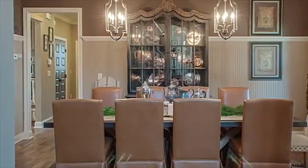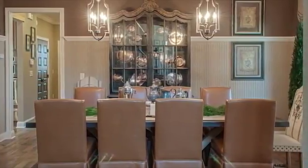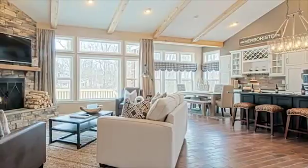The open concept design of the great room allows the family room, kitchen, and family dining to function as one large space, making it perfect for entertaining as well as relaxing with family and friends.